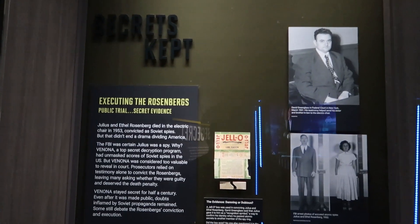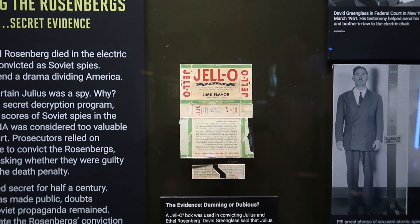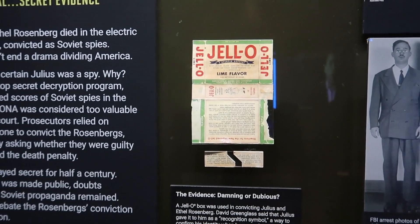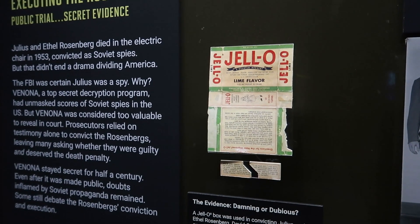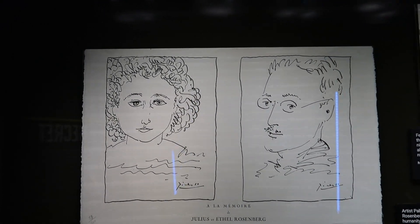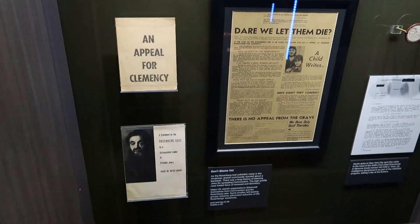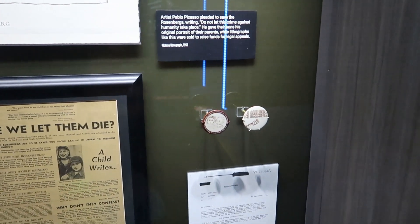This deals with the Rosenbergs, who were executed for espionage. A famous element of this case was that Julius Rosenberg used a piece of a jello box — cut in a unique shape — that he would use to meet with his contact. This is a recreation of what that jello box may have looked like. They were executed for spying, and it turns out they actually were spies — whether they deserved to be executed is a matter of opinion, but it was a controversial subject.